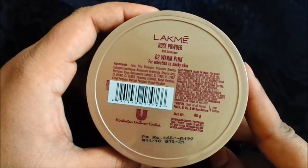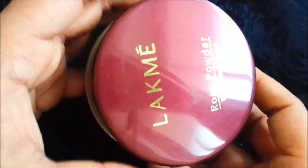It shows where the product is manufactured. It is a product of Hindustan Unilever. It comes in beautiful packaging.